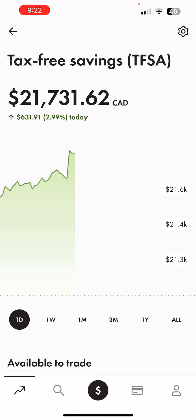Hey guys, welcome back to the channel. Hope you guys are having a beautiful day. Welcome to episode 2 of my Wealthsimple Trade challenge where I document my investing journey. The portfolio is currently sitting at $21,731.62 and we are up three percent for today.